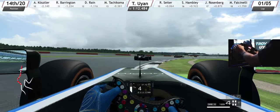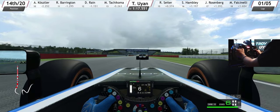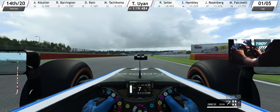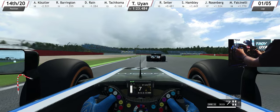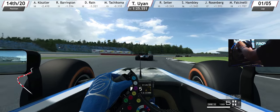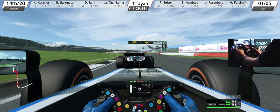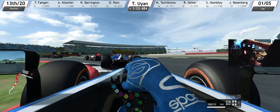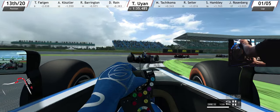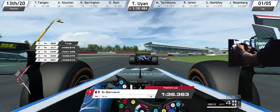Down to fourth. The AI cars are locking up a little going through Maggots and Becketts, but that's fine. Into the draft of the car ahead — just listen to the roar of these engines. Follow them through and duck to the inside for the chicane with heavy braking. Locked up a little bit. Car ahead mounts the curb and spins up the tires — that was pretty awesome to see. Completing the first lap.